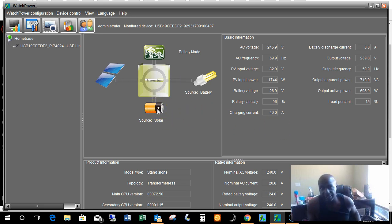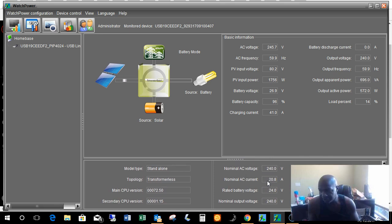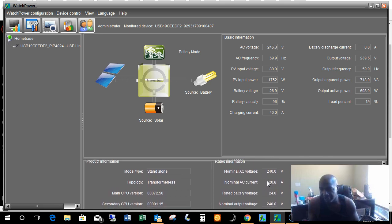It runs my entire garage: my file server that's on constantly, refrigerator, freezer, and a bunch of other little things that would otherwise be drawing from my main system. With the secondary system and those 2.4 kilowatts of panels, why not take advantage of them? This is their software — basic and generic, but it's free, so who's going to complain?